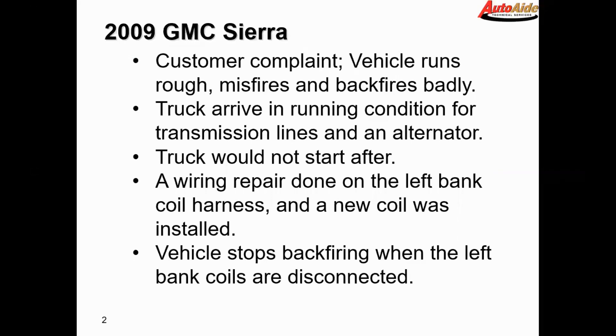It started but it ran very poorly and started backfiring. At that point they decided to put a new coil on one of the cylinders which was misfiring worse than the others, and that still did not fix the issue. They found that the vehicle stopped backfiring when the left bank coils are disconnected.